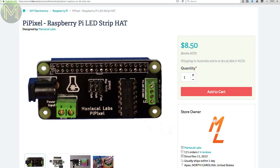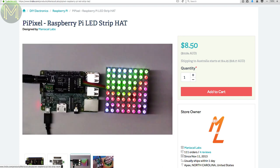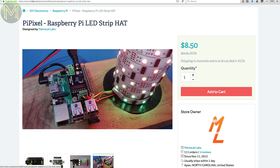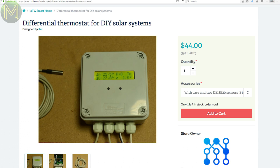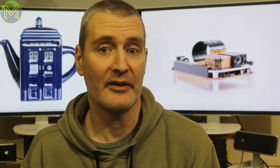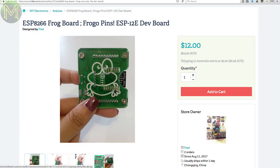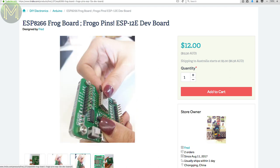Over at Tindie you won't find any teapots. The Pi Pixel is a simple Pi hat with logic level converter that allows you to drive WS2812 LEDs up to 5A between 3 to 24V, meaning you can drive 12V-based LED strips. There's also a board for solar hot water heating that supports several temperature sensors and can switch two mains relays based on certain conditions. If you've ever wanted to program a bunch of ESP8266 modules, this board lets you slot one in using those bendy wire holder thingies — they call them pogo pins.